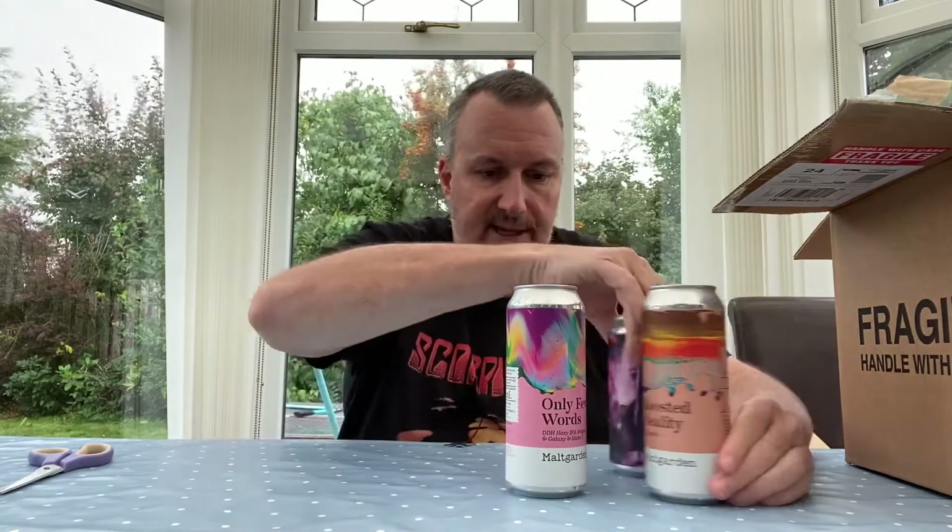Next we've got another Malt Garden in a lovely pink can — this one is called 'Only Few Words.' It's a double dry hopped hazy IPA with Enigma, Galaxy, and Idaho 7 hops, coming in at 6.1%. Another great looking one in a big 500ml can.